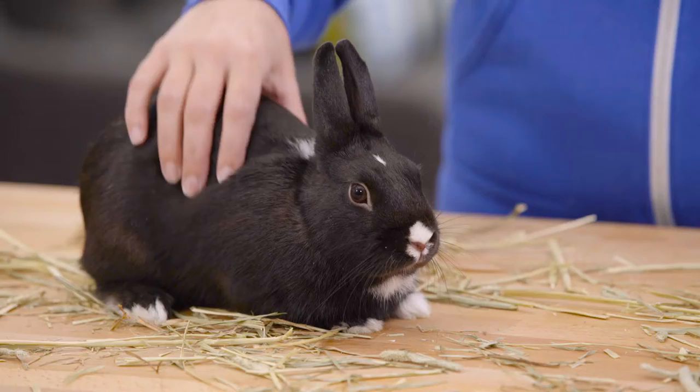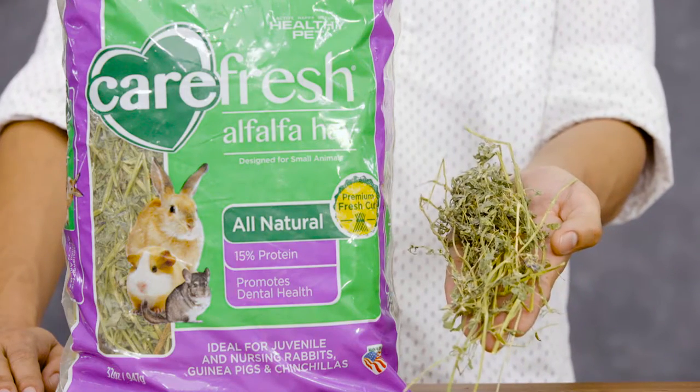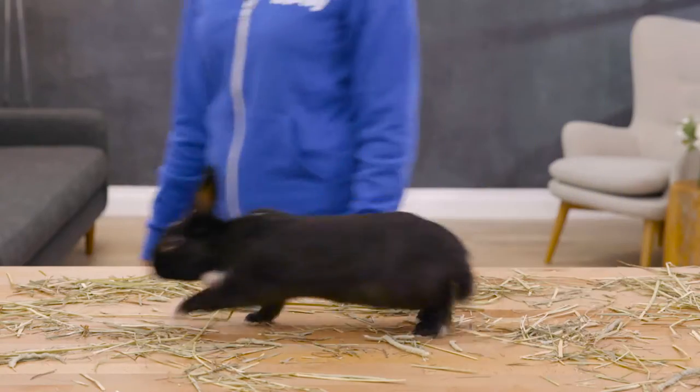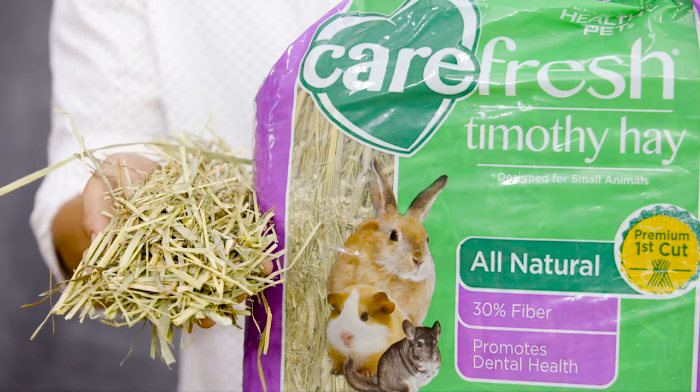For young growing animals and mothers who need more nutrients while nursing, we recommend the high-in-protein Carefresh alfalfa hay. Once an animal reaches adulthood, it is best to transition to a grass hay like Carefresh timothy hay.